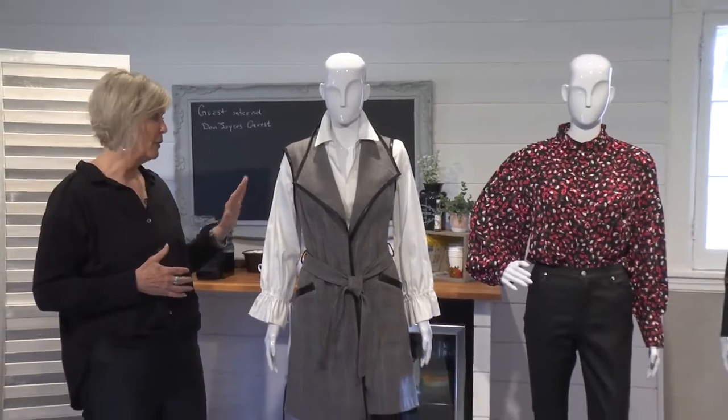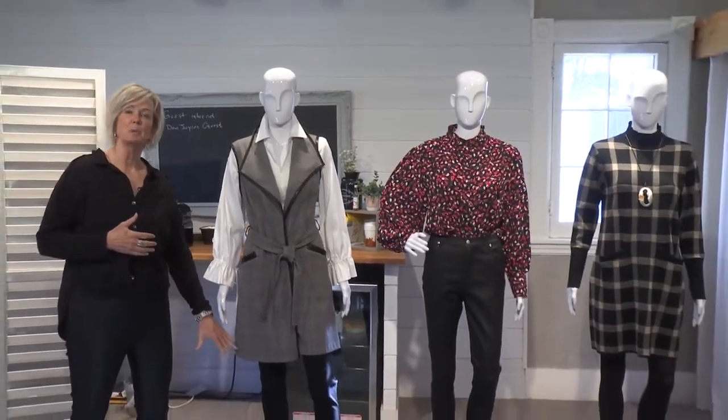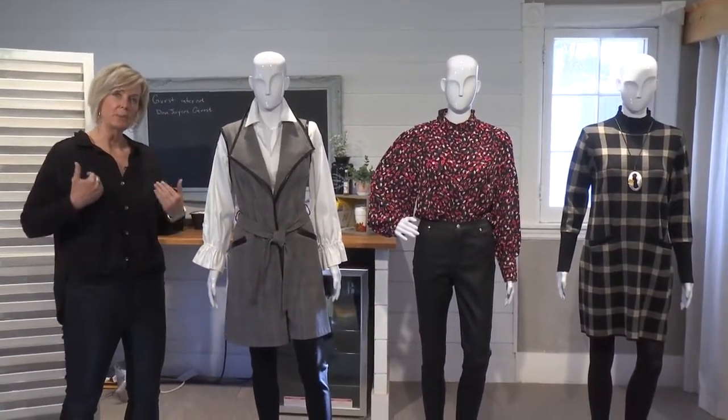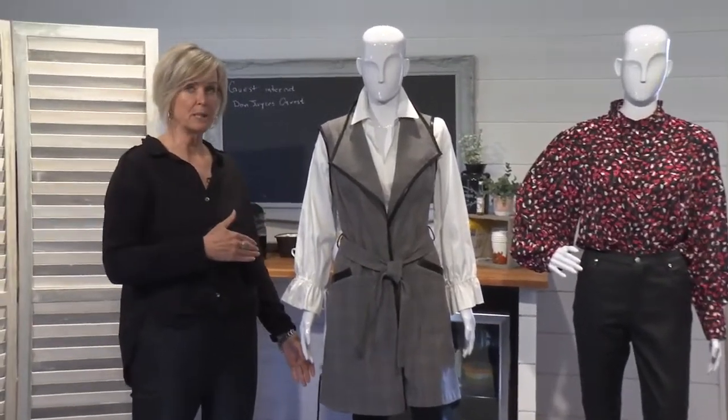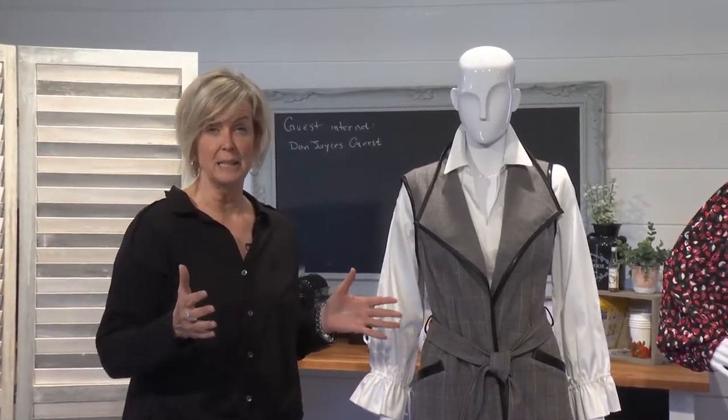One of the hot trends right now are these long vests, and what's really great about a long vest is it helps to elongate the body. Now if you're on the shorter side and you feel like you can't wear something this long, I really encourage you to try it on before automatically dismissing it.